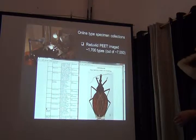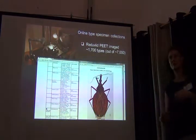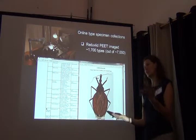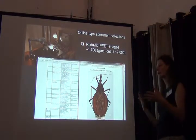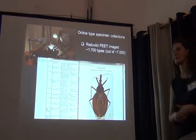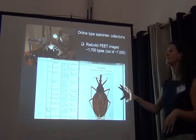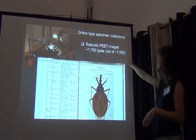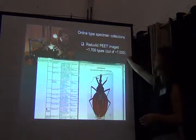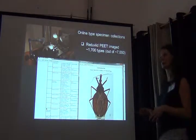Another approach is to focus on type specimens, because if you have images of type specimens and make them publicly available, curators in their own collections can very quickly reference specimens they have against these type specimen images. Apart from the American Museum, this is more focused on smaller taxonomic groups — for example, we're doing that as part of the Reduviidae project, though we can only cover some collections.